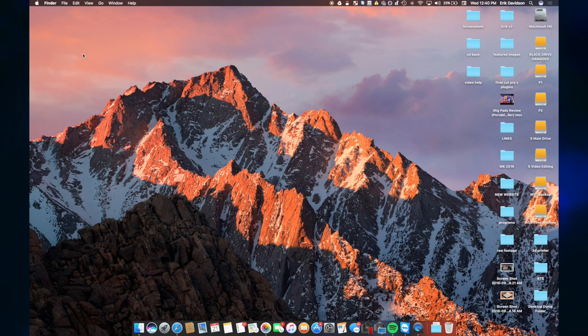Right away you're going to notice that there is a new wallpaper. Apple does this with every single operating system. Looks nice, can't complain.